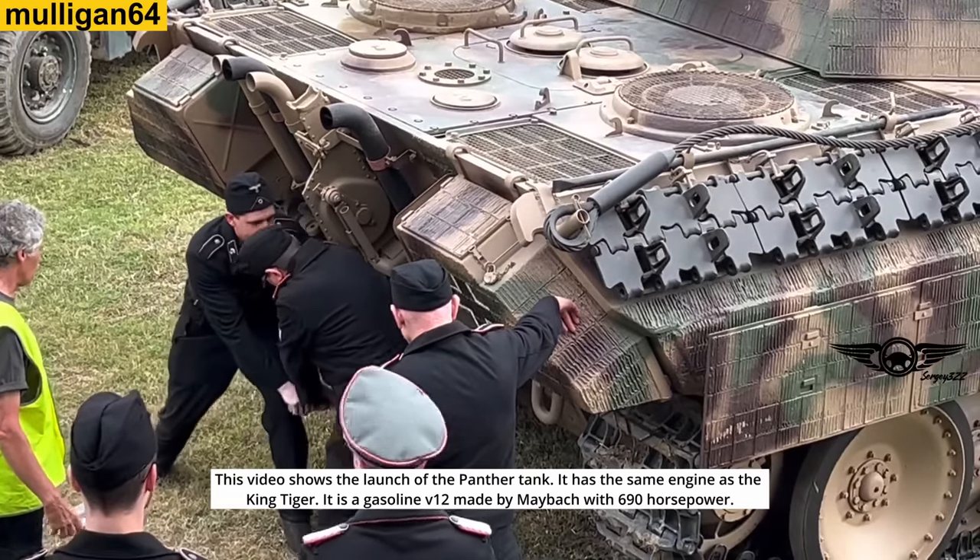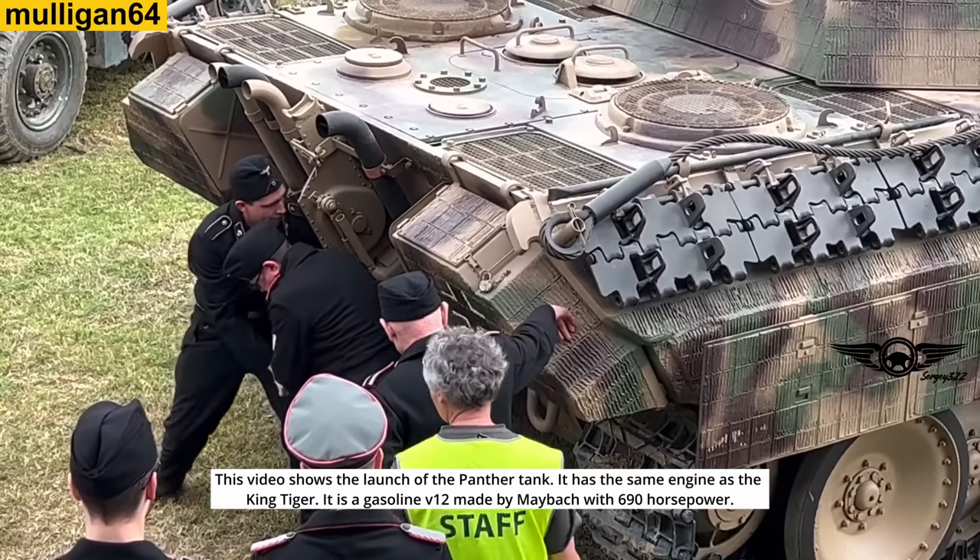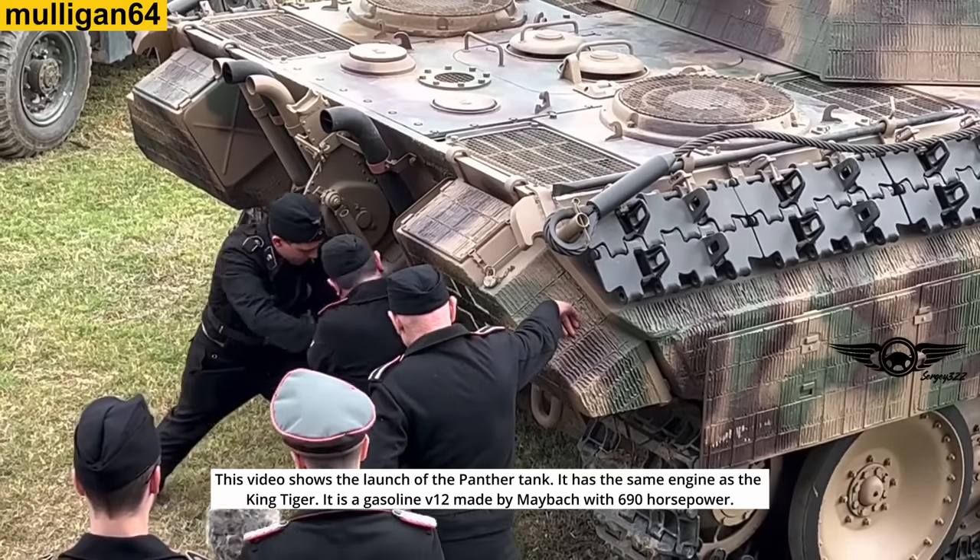This video shows the launch of the Panther tank. It has the same engine as the King Tiger — a gasoline V12 made by Maybach with 690 horsepower.